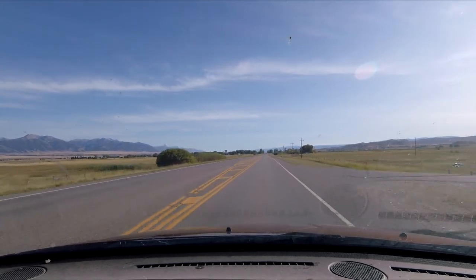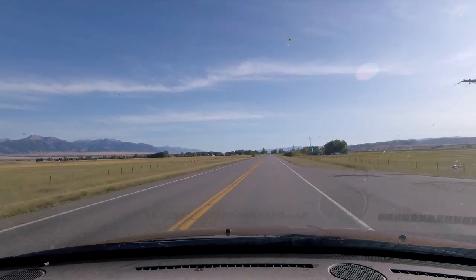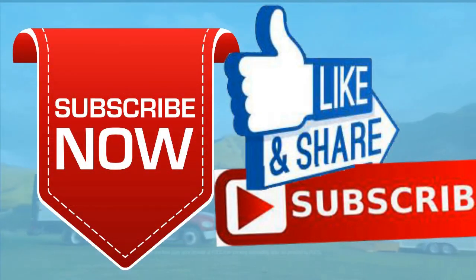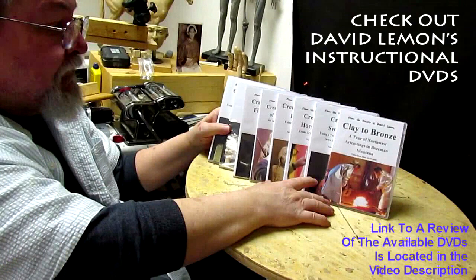Alright, that's going to be it. I'm sorry I'm blabbing too much. Good night everybody. Give me a thumbs up and share my video, and check out my instructional DVDs — the link is down below this video. Alright, see you next time.